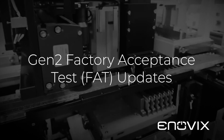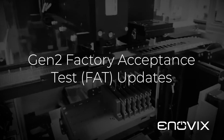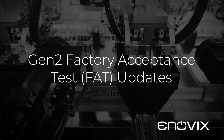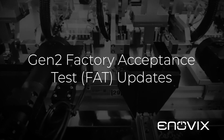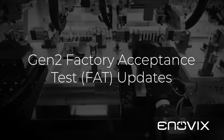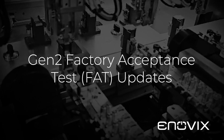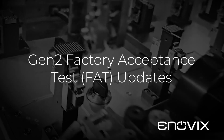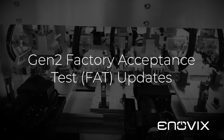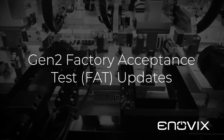Hello everyone, this is Ajay Murathe, Chief Operating Officer of Enowix. After visiting the vendor site in Asia a couple weeks ago, I wanted to share with everyone an update on the factory acceptance testing, or what we call FAT, for Zone 2 of our production line — the same zone we showed on our second quarter results call back in July. Zone 2 really represents the unique process steps we have designed to build a battery that offers much higher performance than a conventional battery.